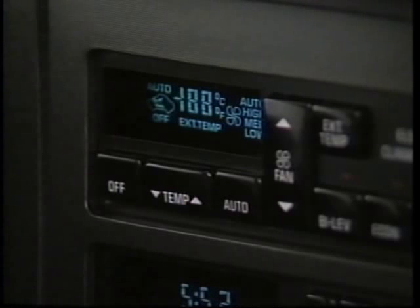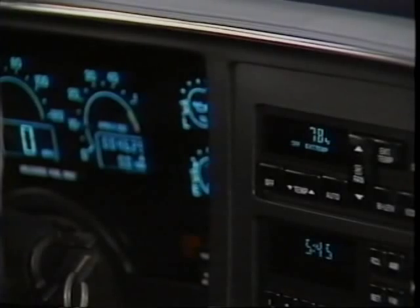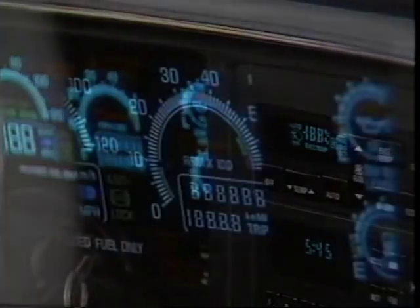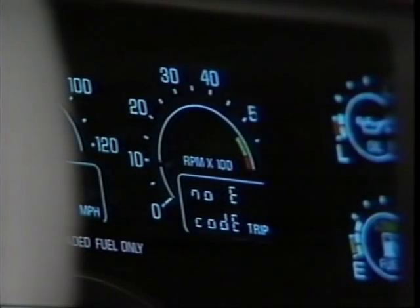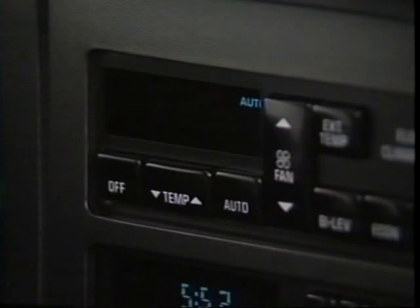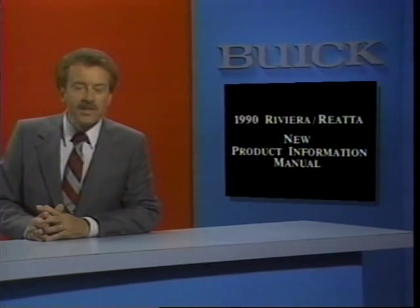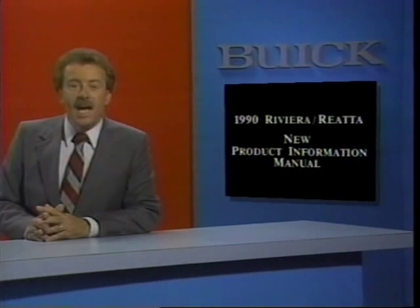When switched to the service mode, the electronic climate control panel becomes the control center for onboard diagnosis. To enter the service mode, press the off and temperature-up switches on the ECC and hold for three seconds. In the service mode, the odometer segment of the instrument cluster becomes a miniature display screen. Any stored ECM trouble codes are displayed first, followed by codes from the BCM and the new SIR system. The system also displays diagnostic information from the ECM, BCM, SIR, and the instrument panel cluster. The status lights on the ECC panel provide information on how the ECM and BCM are reading certain sensors. Complete details are available in the 1990 Riviera and Riata new product information manual.